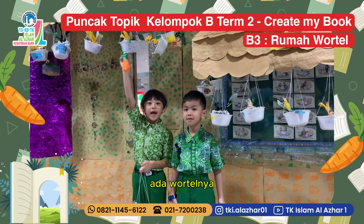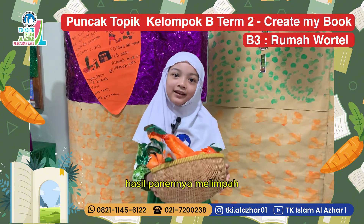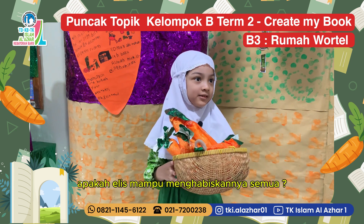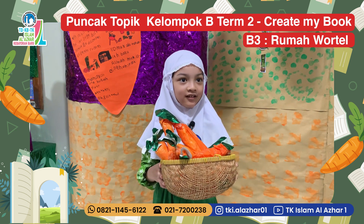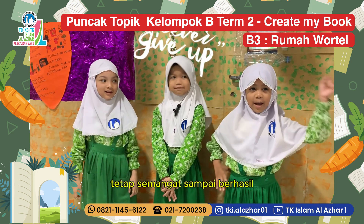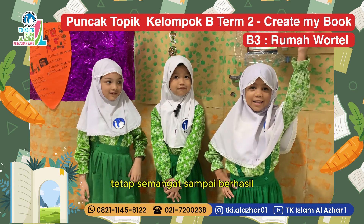Ada wortelnya! Elis senang dan bangga, hasil tatanya melimpah. Apakah Elis mampu menghabiskannya semua? Moral of the story: Jangan pernah menyerah, tetap semangat sampai berhasil. (There are the carrots! Elis was happy and proud — the harvest was abundant. Moral of the story: Never give up, keep going until you succeed.)